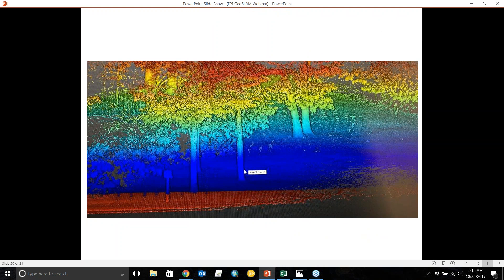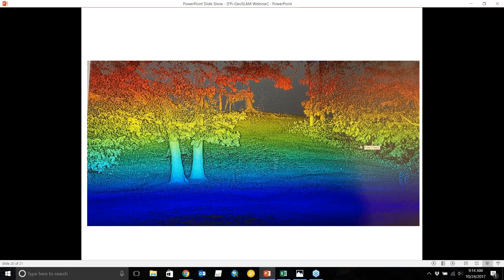For forestry, this is a trail walked along with the GeoSLAM. You can see we're collecting not just the trail and topography, but also information about the trees' width, height, and amount of biomass in the area, as well as their leaves — just by walking through the space.